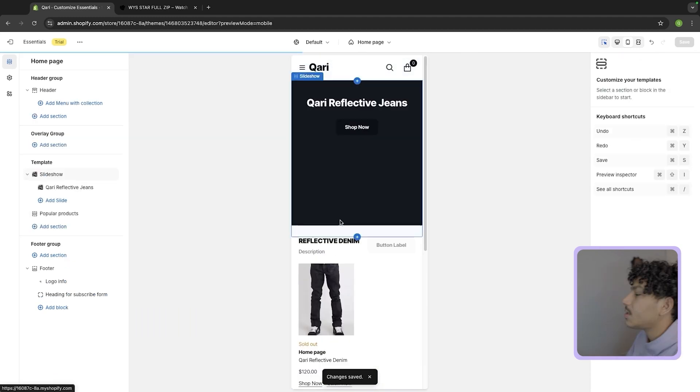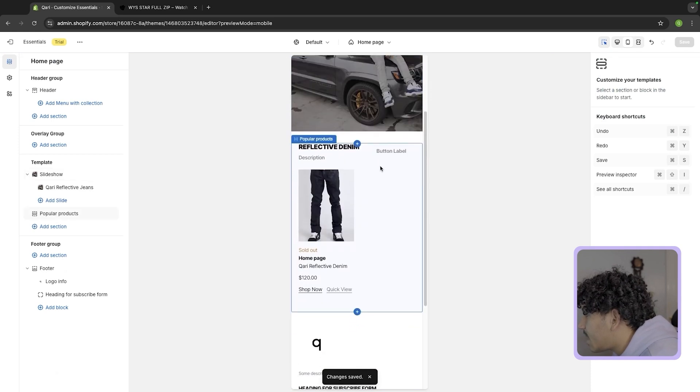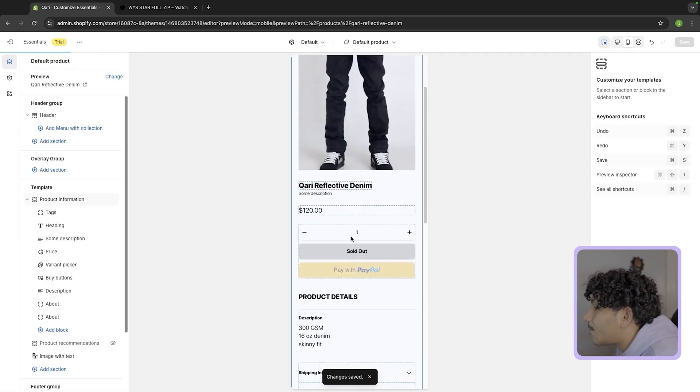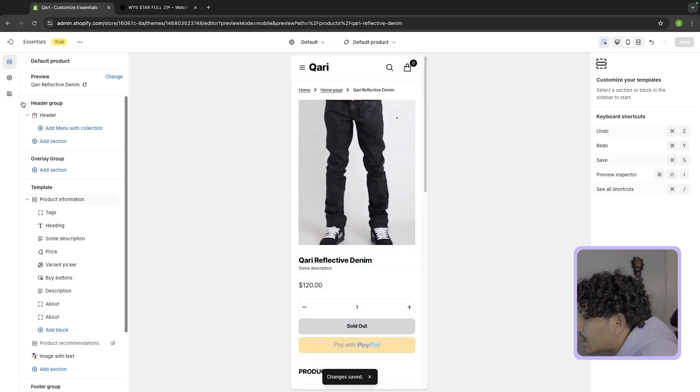Yeah, that's actually a very solid product page that gets to the point and isn't too extra. It's very simple and gets to the point — I just want people to see the product and buy the product.